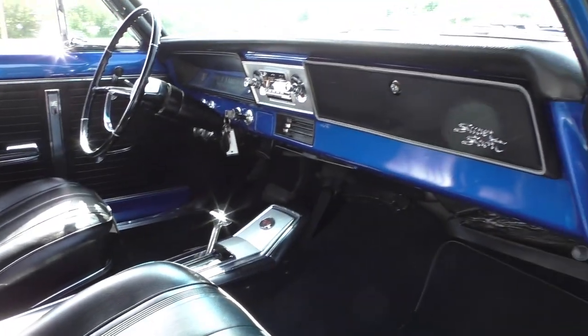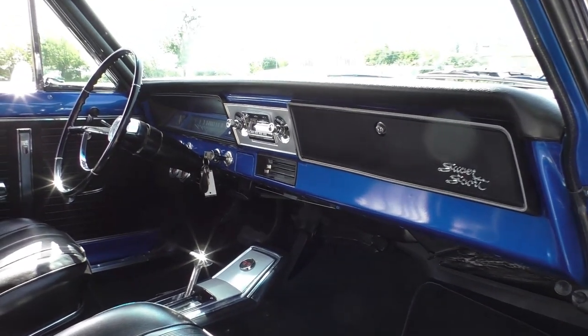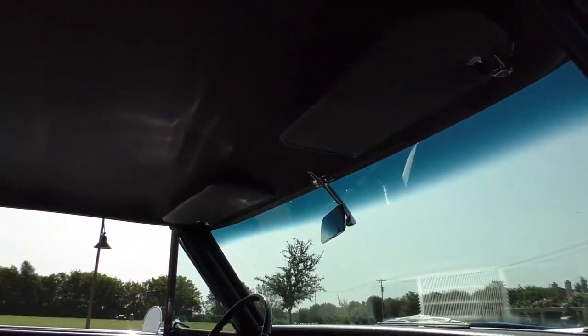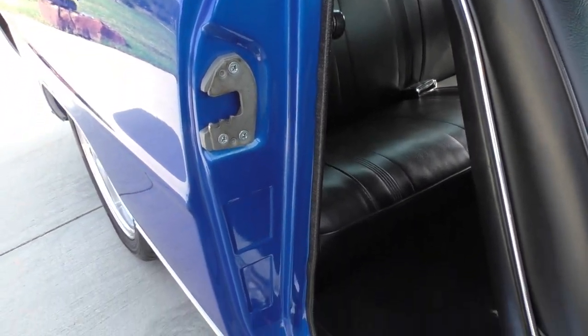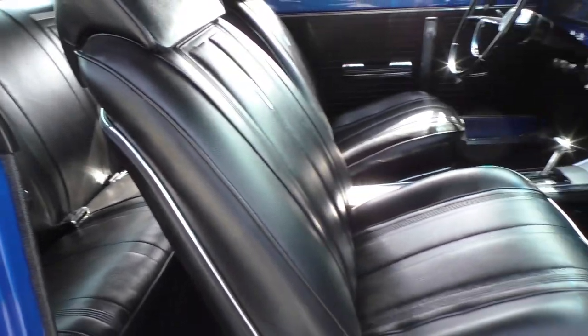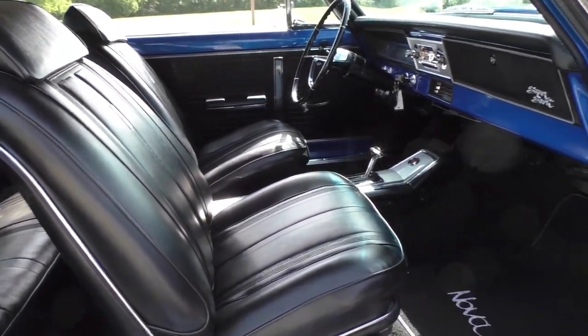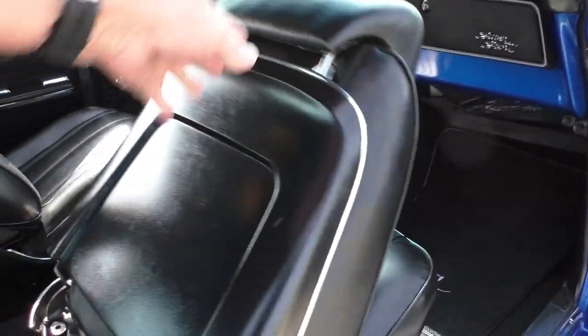Inside there are high-back bucket seats and the SS automatic console, which is correct because it's an original automatic car. We'll have the data tag decoded at Spud's Garage — we took a picture of that. All new headliner, all new carpet, door jamb to door jamb. It's a rotisserie restoration, so the floor pans are the same color as the exterior of the car.